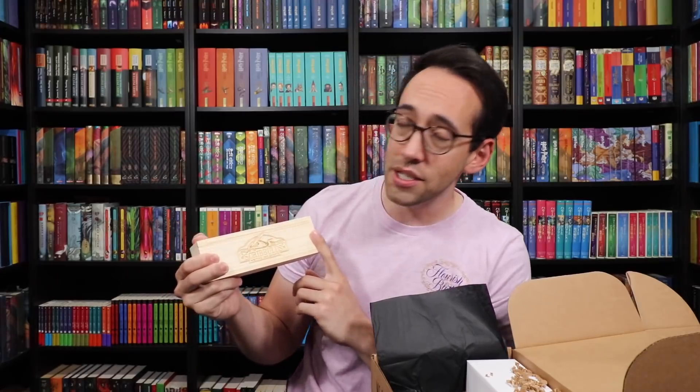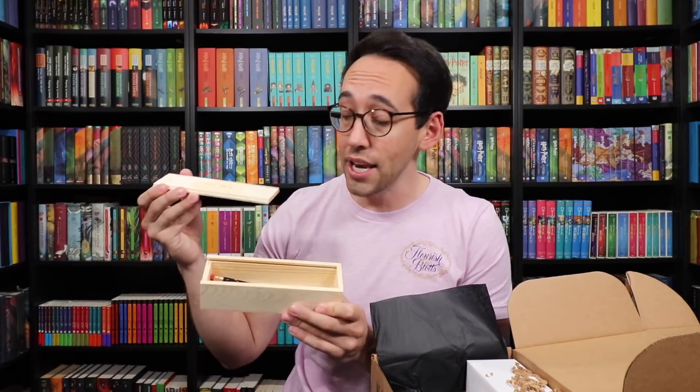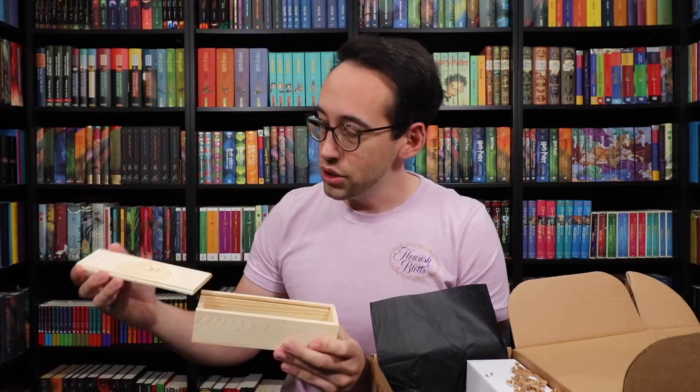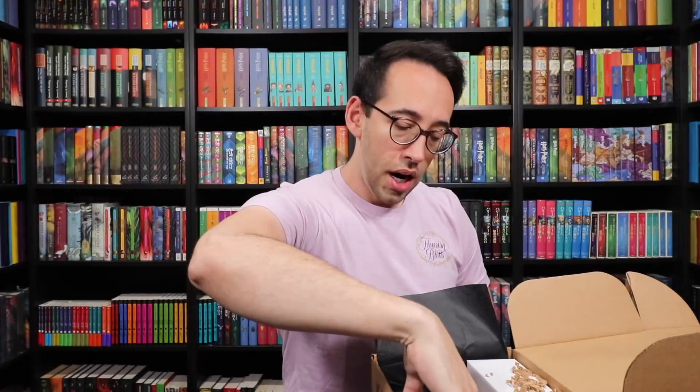When you're not using them, you close the holder right up. I would have liked this more if it was stained a different color — this allows you to paint or stain it whatever color you'd like. It does feel a little unfinished to me, so staining or painting it would improve the item. But I do like the pencils.